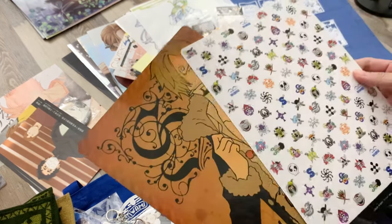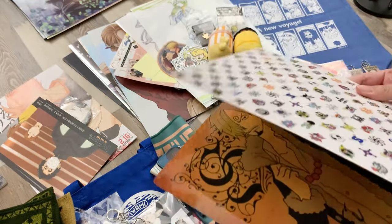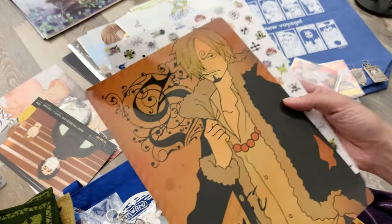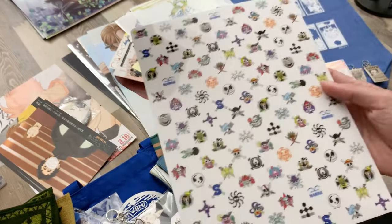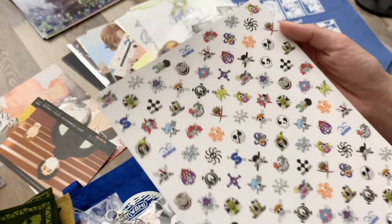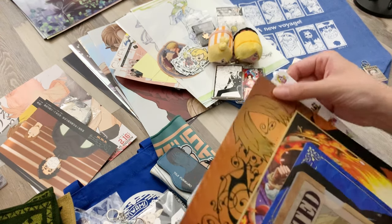I also got these — I'm not sure what they're called, but they're like clear files but single sheets, a little thicker than a clear file. I got one of Sanji, because I had to get as much Sanji as I could, and then one that had all the different pirate symbols. Both were from the Mugiwara Store.